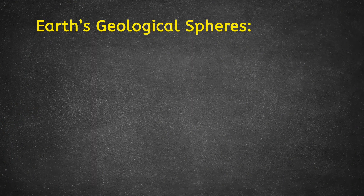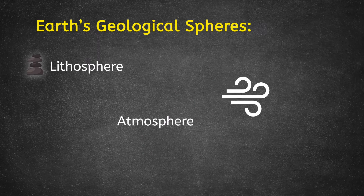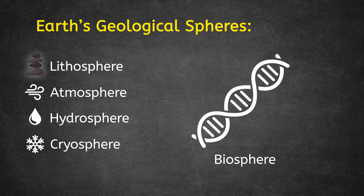That's a lot of Greek vocabulary, so let's break down those words. Litho means stone, so the lithosphere is the sphere where the rocks are. Atmos means vapor, so the atmosphere is the sphere where the air is. Hydro means water, and cryo means frozen — so those are the spheres containing water and ice. And finally, because bio means life, the biosphere refers to where life is found.